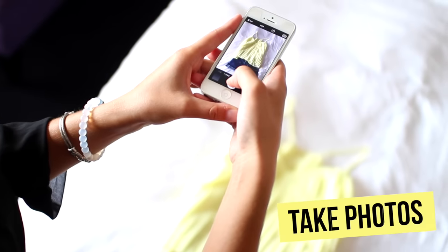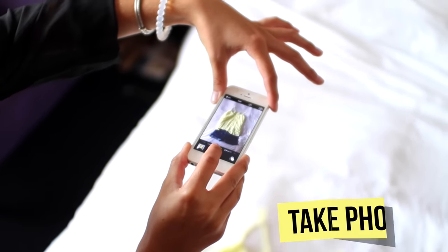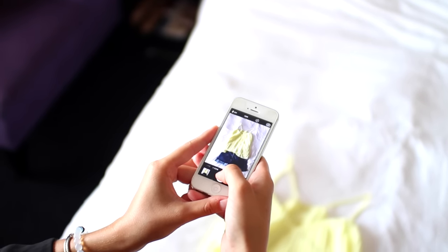What you can also do to remember all the outfits that you had planned out is just take photos of them, and then you can refer back to those photos when you're trying to figure out what outfits you want to wear for that day.